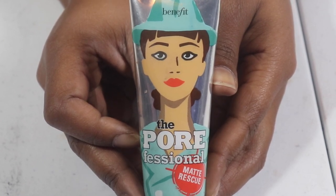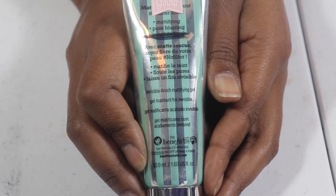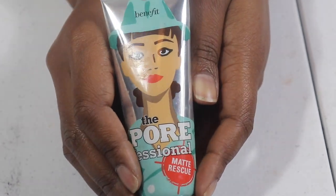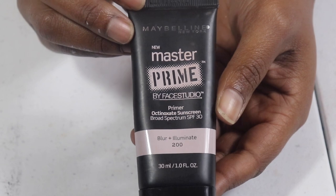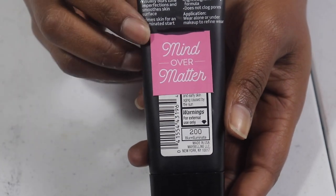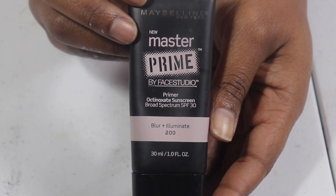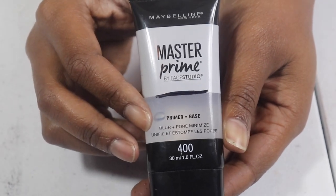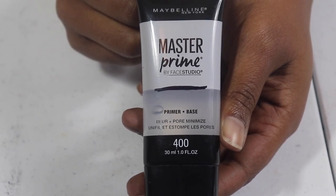The Benefit Porefessional Matte Rescue is a damn good primer and I don't understand how I haven't used it enough. I used up one before and that's what made me repurchase it — now I have the second one and I still have a lot left. My Maybelline Master Prime in Blur and Illuminate — I love Maybelline, there's gonna be another Maybelline primer. I just need to use them. This one I so-so like because I'm not an illuminating type of person, but it's not overboard, so I'm not sure why I don't use it. The Master Prime Blur and Pore Minimizer really does blur your pores and I think I'm at about half a bottle now.